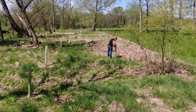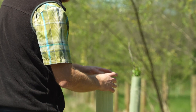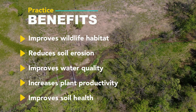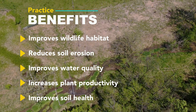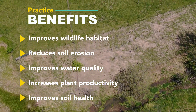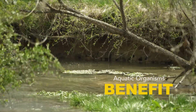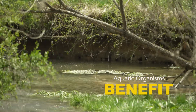These trees will benefit the stream in many aspects. It will help with stabilizing the stream bank, so less stream bank erosion. It will improve water quality through reducing any runoff from the upland fields, whether it be manure or other nutrients applied on the field. It also will shade the stream and benefit the aquatic organisms within the stream.